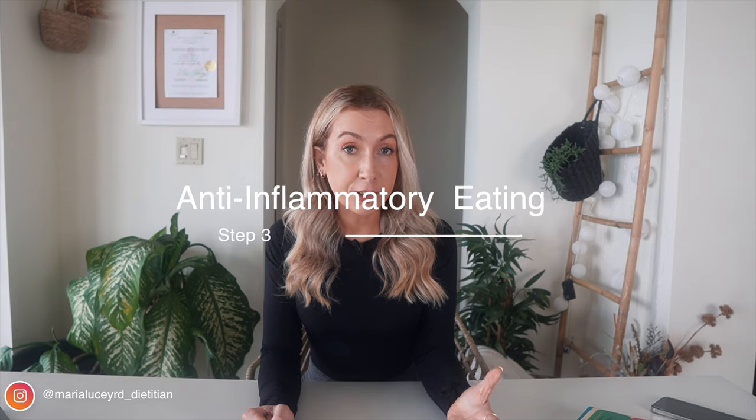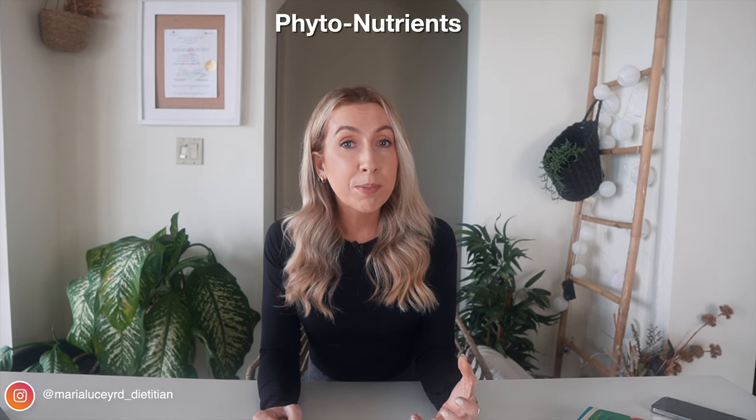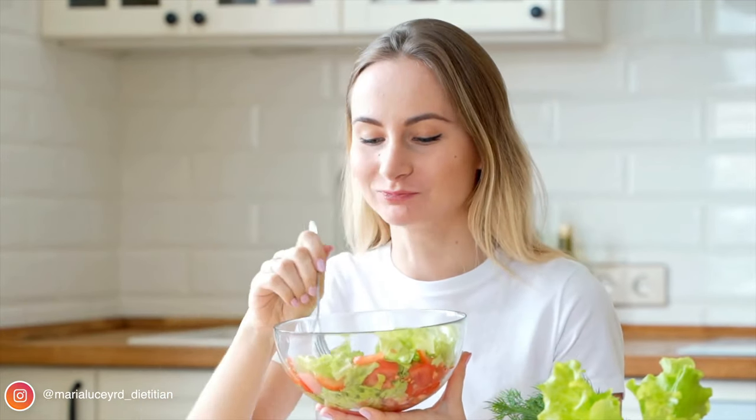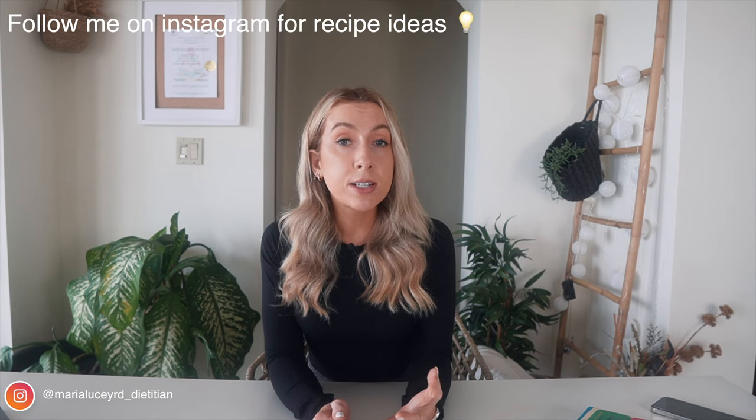Step three: we all know fruit and vegetables are good for us, providing important vitamins and minerals, but they also provide phytonutrients — plant chemicals that can help fight inflammation. Aim for a minimum of five portions a day, both fruit and veg, not one or the other, and variety is key. Include all different types: leafy green vegetables, brightly colored peppers and carrots, and cruciferous veg like broccoli and cauliflower. Try to mix it up week on week, and buy bags of mixed veg or mixed berries as an easy way to get more variety.